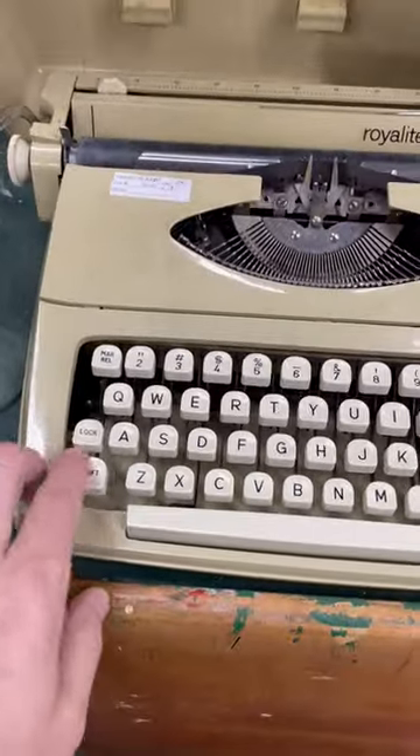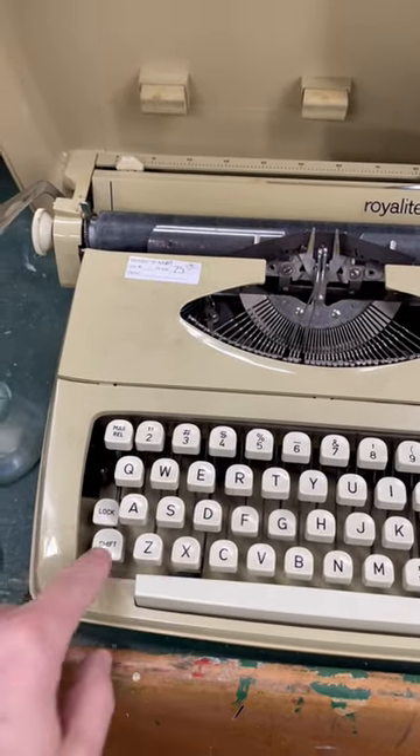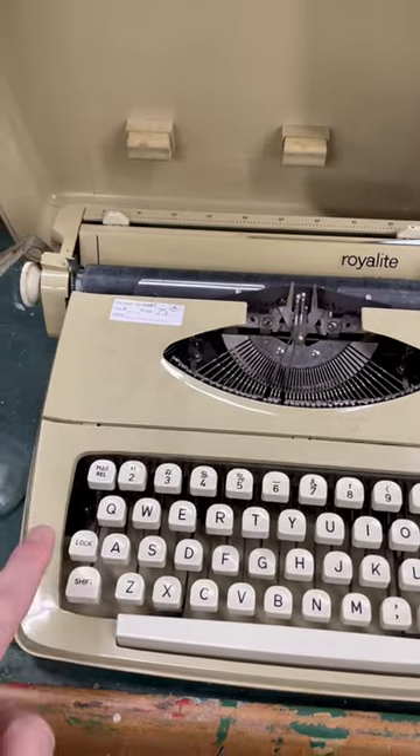It shifts it up. And of course, lock locks it in place. I totally forgot why it was called shift for a long time, and that's why.